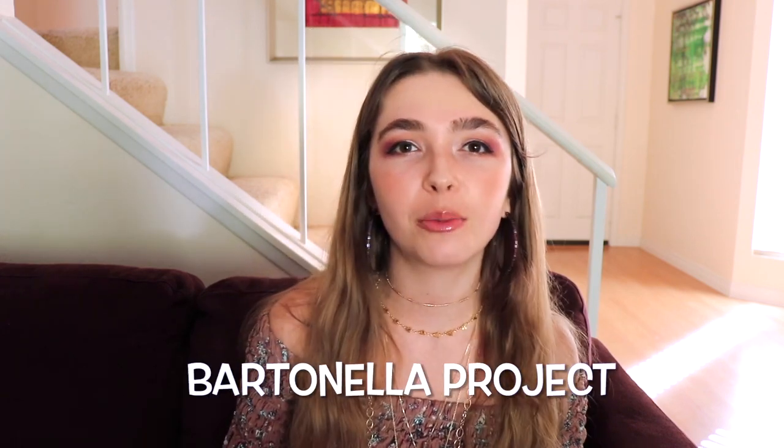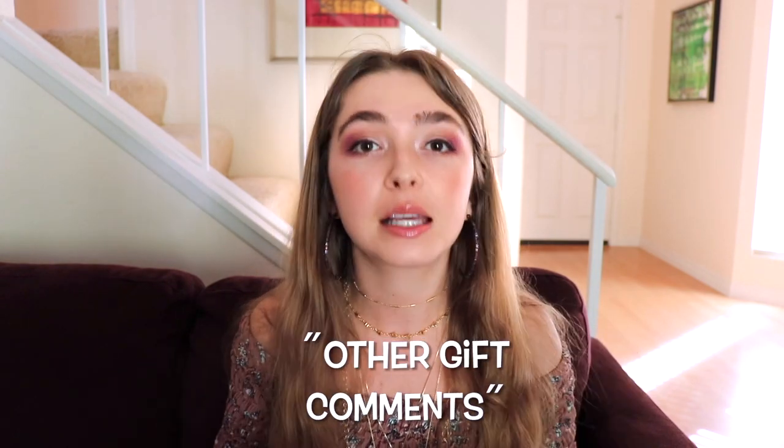Dr. Breitschwerdt's Bartonella project is seeking funding to study modes of transmission to humans, to improve diagnostic testing, and to define optimal treatment. Right now, they are working to determine the frequency of Bartonella infections in people with neuropsychiatric symptoms. Please visit the link at the top of my video description under 'Donate Here' to donate to the Bartonella/vector-borne disease research fund. You can choose to give a one-time gift or a sustaining gift. Please indicate you were referred by Bartonella Babe or Jake Picker so I can track fundraising efforts.